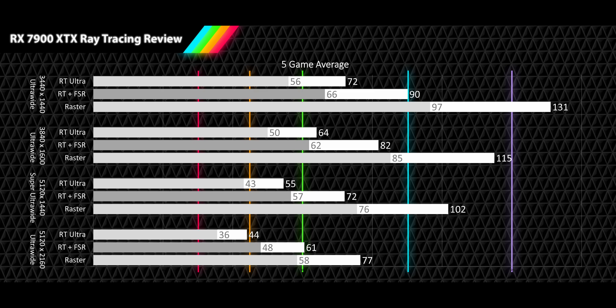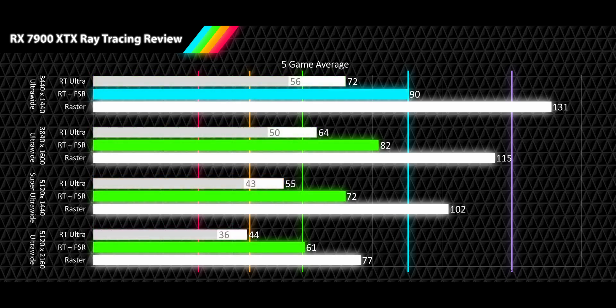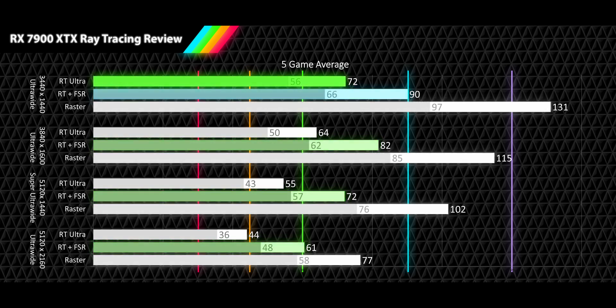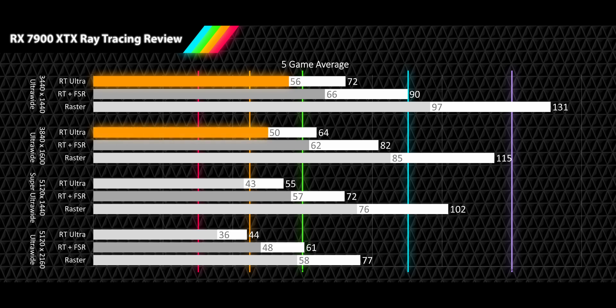Looking at our five game average profile, we see all of our resolutions delivering RT performance roughly 45% lower than raster, with upscaling getting more effective as we go up in resolution. Both the 1440p ultrawide and the 1600p ultrawide base RT performance get over 60 FPS, with 72 and 64 FPS respectively, providing an average ray tracing performance that doesn't even need upscaling to be enjoyable. Both the 1440p super ultrawide and 4K ultrawide require upscaling for a smooth experience, with the super ultrawide getting an acceptable 55 FPS average and the 4K ultrawide getting an unacceptable 44 FPS average. The 1% lows see both 1440p and 1600p ultrawide RT results in acceptable territory at 56 and 55 FPS, while the higher resolutions land in unacceptable territory at 43 and 36 FPS.